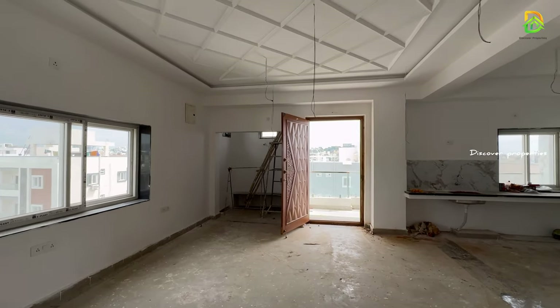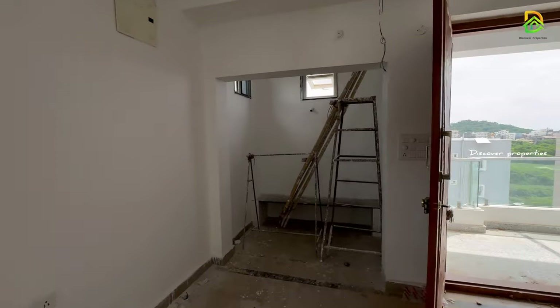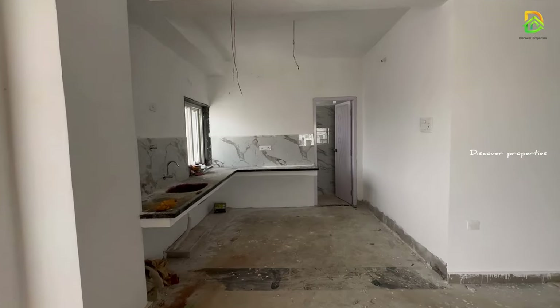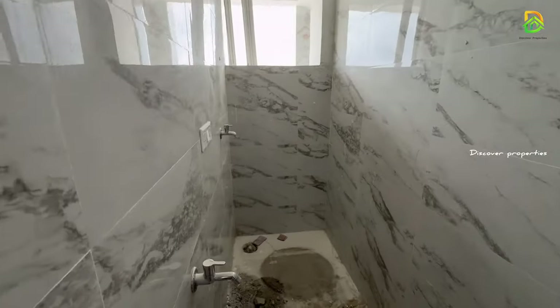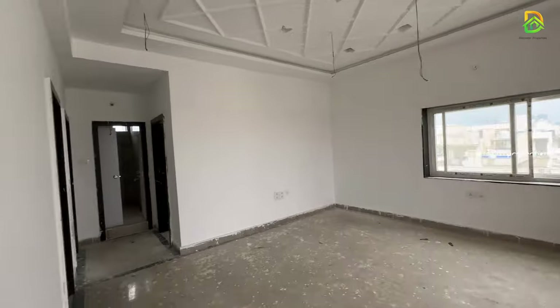We have a hallway here. We have a Pooja room in this proper building area. We also have a bathroom here.